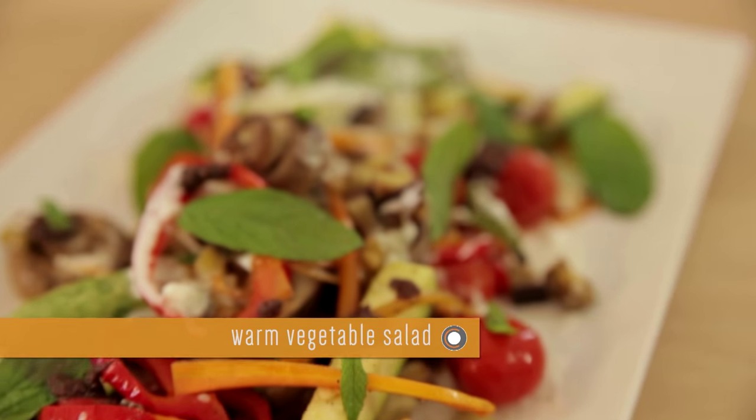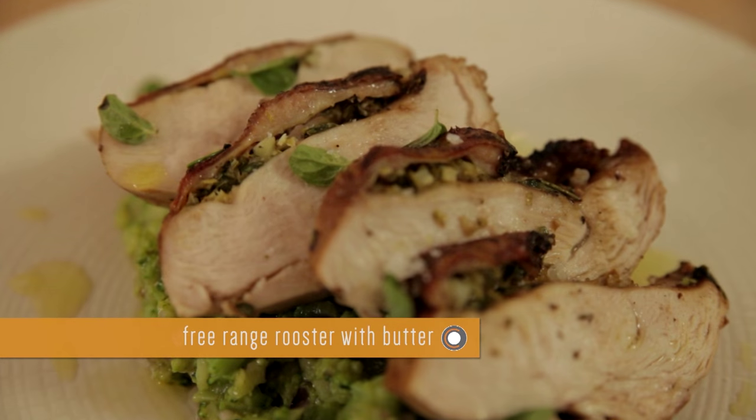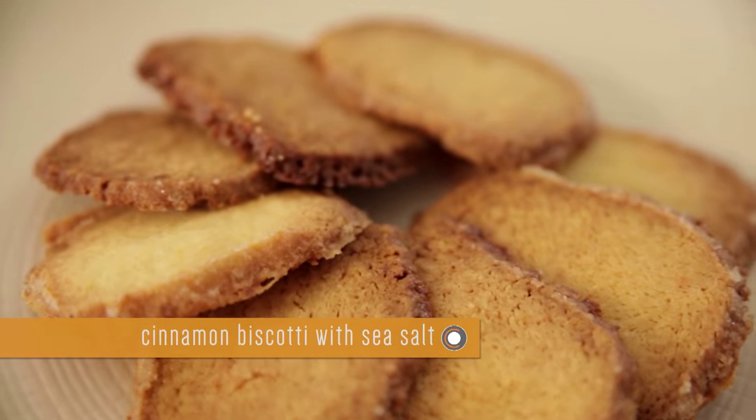Welcome to another episode of The Cooking Odyssey. Today we're going to make a warm vegetable salad with feta cream and olive vinaigrette, a free-range rooster with herb butter and broccoli mash, and for dessert, cinnamon biscotti with sea salt.